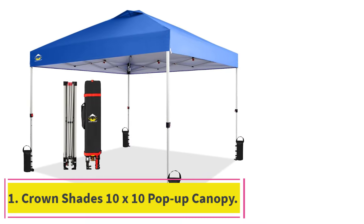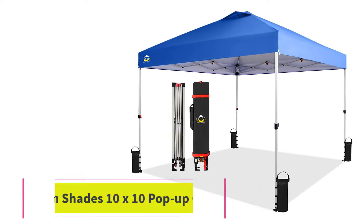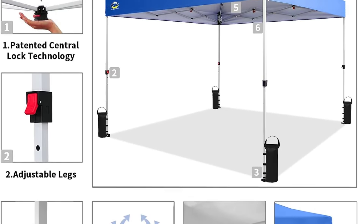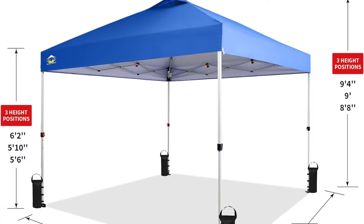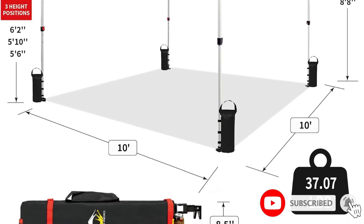Starting at Number 1: the Crown Shades 10x10 Pop-Up Canopy. At $141, it is about as traditional as a pop-up tent can get. It provides sun and rain protection for setting up a table for an event or market, and its ease of use makes it one of the best pop-up options on the market.